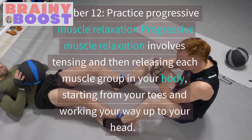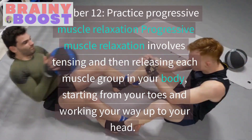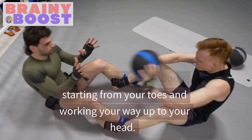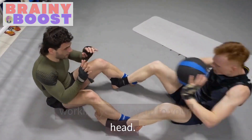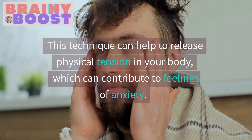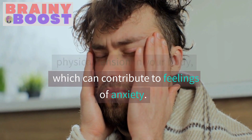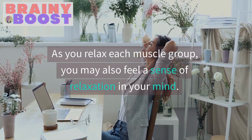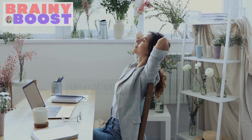Practice Progressive Muscle Relaxation. Progressive Muscle Relaxation involves tensing and then releasing each muscle group in your body, starting from your toes and working your way up to your head. This technique can help to release physical tension in your body, which can contribute to feelings of anxiety. As you relax each muscle group, you may also feel a sense of relaxation in your mind.